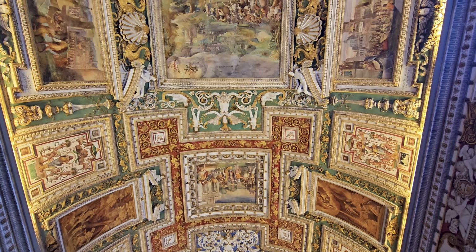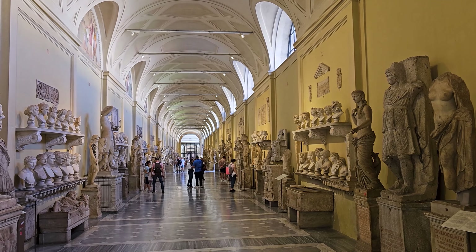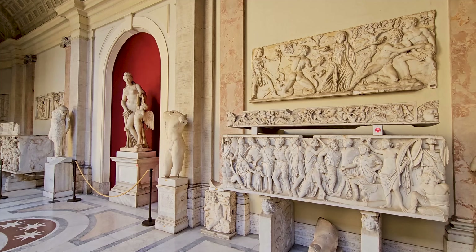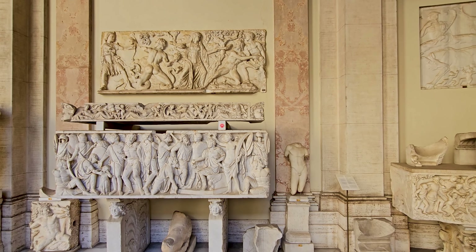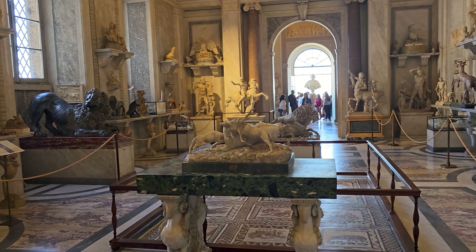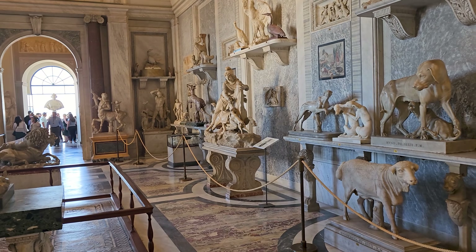While we can't show you the Sistine Chapel itself due to filming restrictions, let's explore the other incredible sights the Vatican Museums have to offer. With over 70,000 works, only around 20,000 are on display across 54 galleries spanning centuries and diverse cultures.